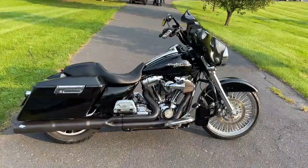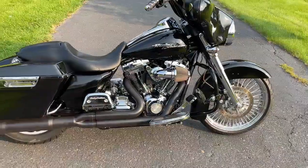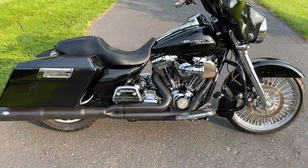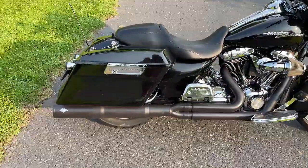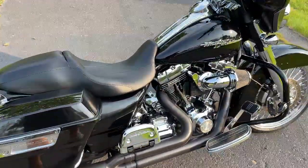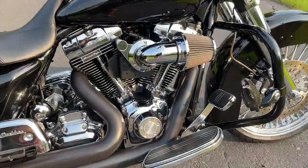Hey guys, Jim with American Classic Motors here. Look at this thing — 2010 Black Streak Live, 103 Stage 4. This bike rips. We've got the Vance & Hines Pro Pipe on it, Screaming Eagle Cylinder Heads, Cams, 58mm throttle body.